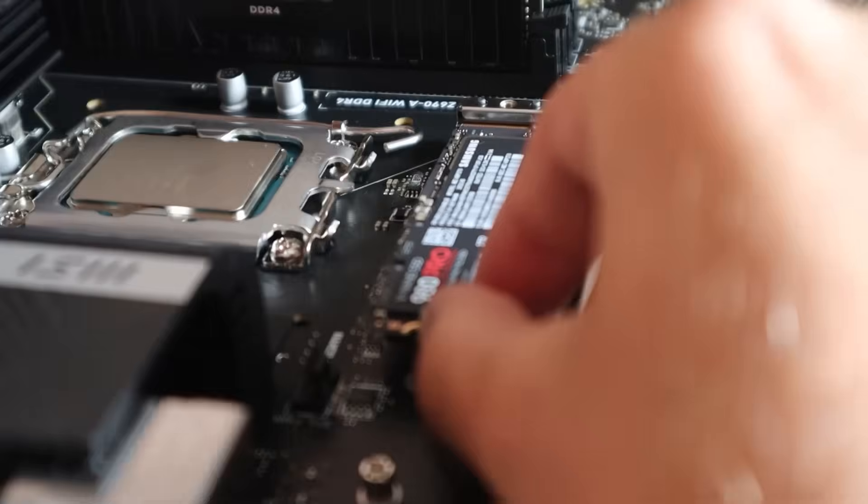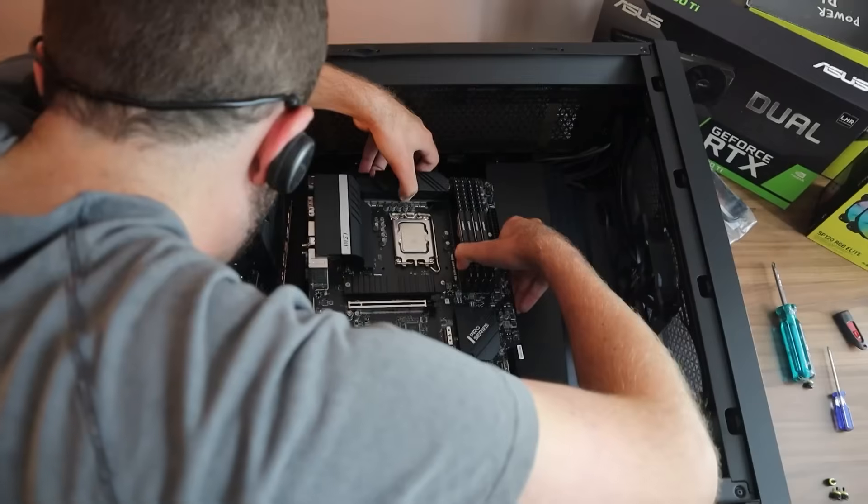For my graphics card, I ended up getting an Asus Dual OC GeForce RTX 3060. I didn't need anything super powerful — I'm not a gamer. To hold all of this equipment is the Corsair 5000D case. I'm grateful to have this specifically now that RAM prices and everything have just skyrocketed.